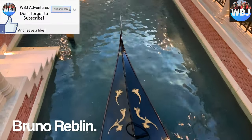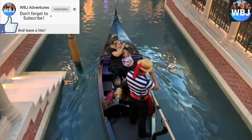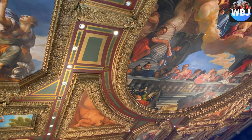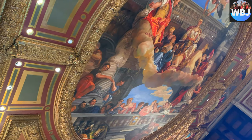Hey adventurers, I'm Bruno Reblin and welcome back to another hotel review. Today we're going to be reviewing the Venetian Resort in Las Vegas. We already have a short video on our trip to Las Vegas, which you can watch by clicking on the suggested videos or in the description.